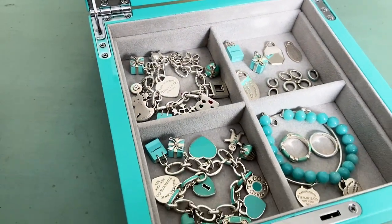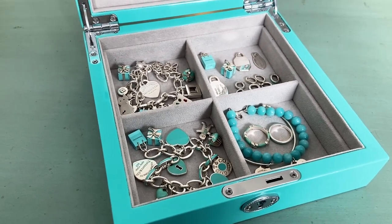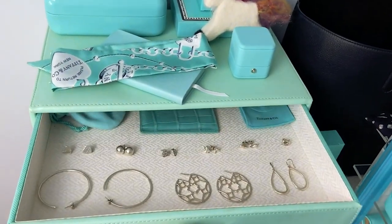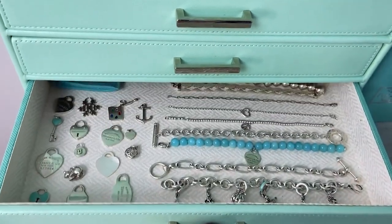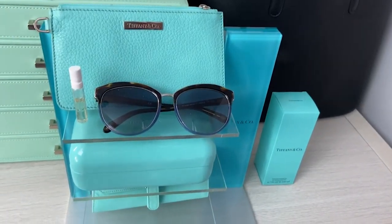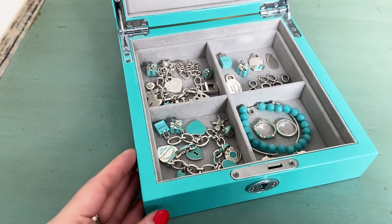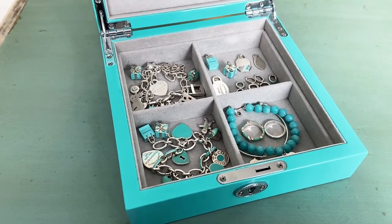A little backstory for anybody who might be new to my channel: I am a Tiffany collector. I used to be a Tiffany employee — I worked there for seven years between the ages of 18 and 24. It was a really formative period of my life. I loved that job and have a lot of great memories working for Tiffany, which is why I still collect these items. I was able to purchase pieces at a discounted employee rate, which jumpstarted my collection. Now I work in a completely different field but still collect Tiffany, doing a lot of purchasing on the pre-loved market especially for discontinued items. It's a part of my history and I really grew up working in the Tiffany store, so it will always be my favorite brand.